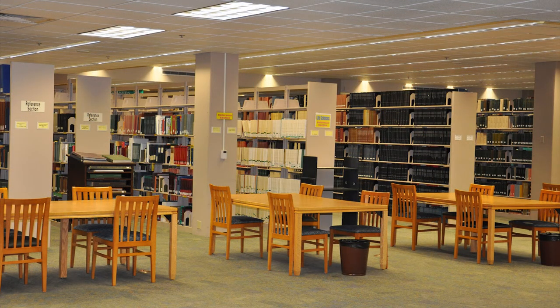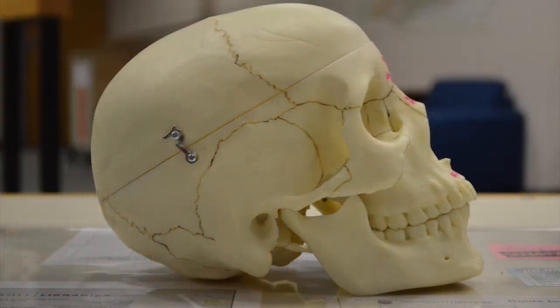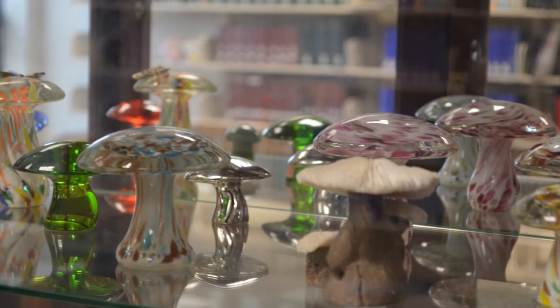Our collections include reference books, soil surveys, indexes and journals, anatomical models, the Kneebone Mushroom Collection, and the George Harvey Fly Fishing Literature Collection.